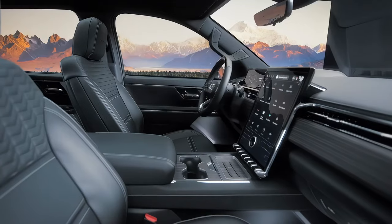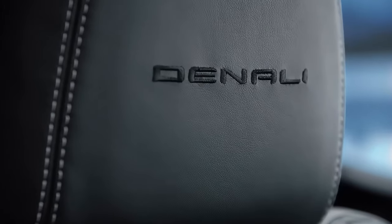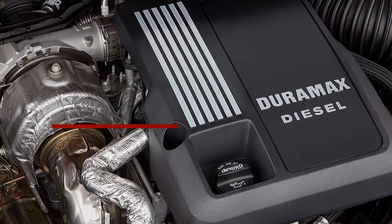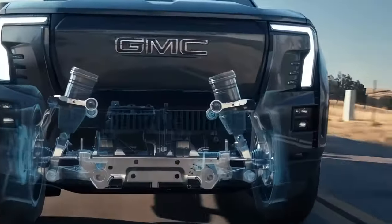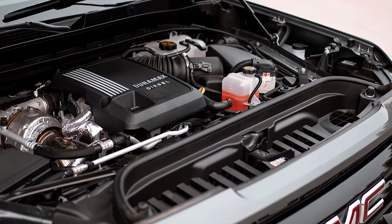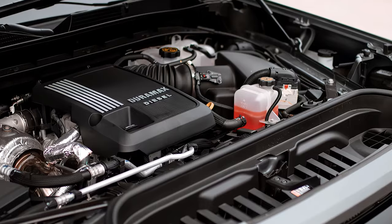The cabin also offers plenty of storage spaces and convenience features such as wireless charging, USB ports, cup holders, and more. The 2025 GMC Sierra 1500 offers a range of powertrain options that deliver trailblazing capability. Whether you prefer gasoline or diesel engines, you'll find one that suits your needs and expectations.